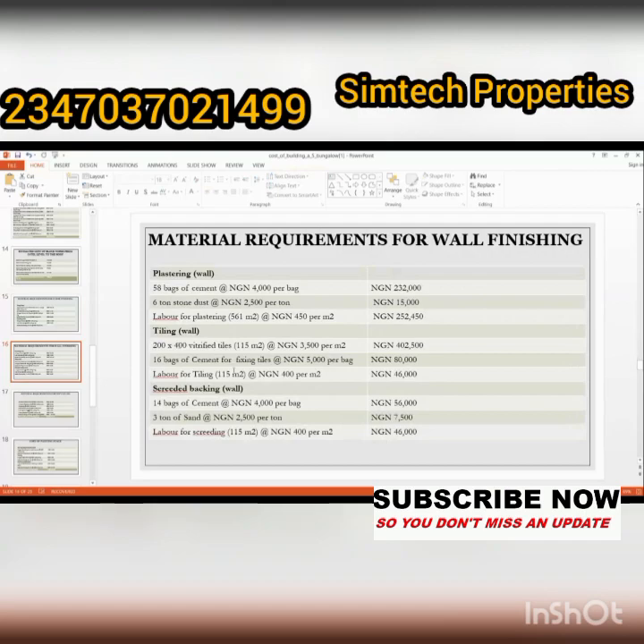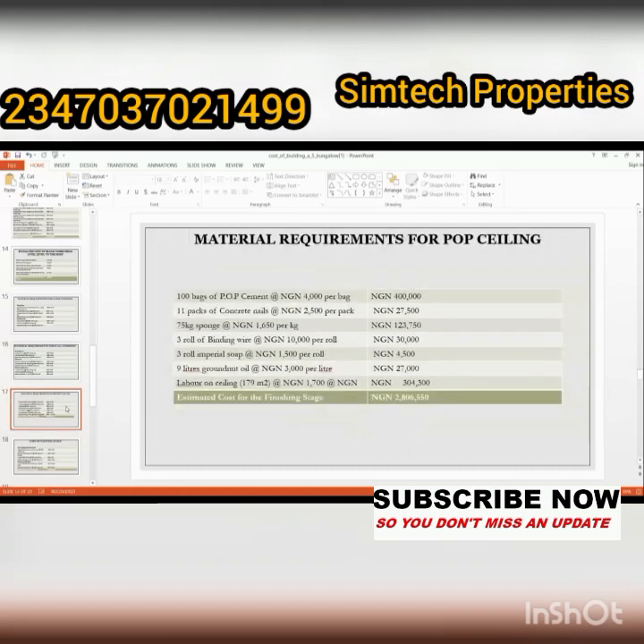Next is material requirement for wall finishing. This covers plastering, wall tiling, screeding, and backing. The materials include 58 bags of cement, steel standards, and labor for plastering. The prices listed include 232,000; 15,000; 252,000; and 42,000 naira among others.